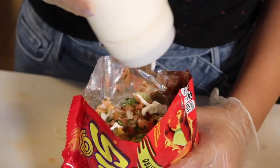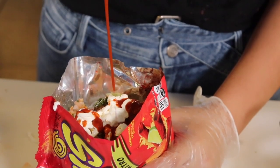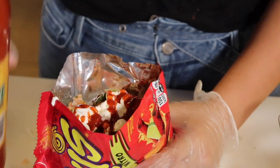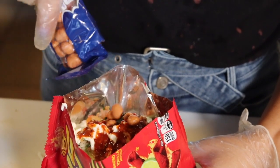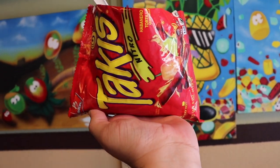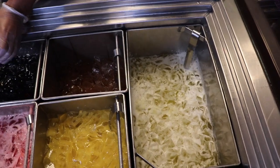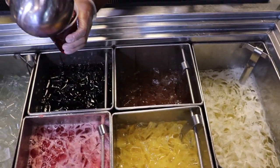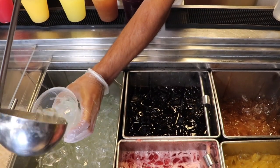They also do the dorilokos, which came in a variety of different chips. I got Takis, and they put crema, spicy hot sauce, salsa, lettuce, Japanese peanuts, and top it off with lime — with some pork fat in there too, really rich. The other thing they're very well known for is their Agua Frescas, which are just all the fresh fruit waters, and they are rich in variety.